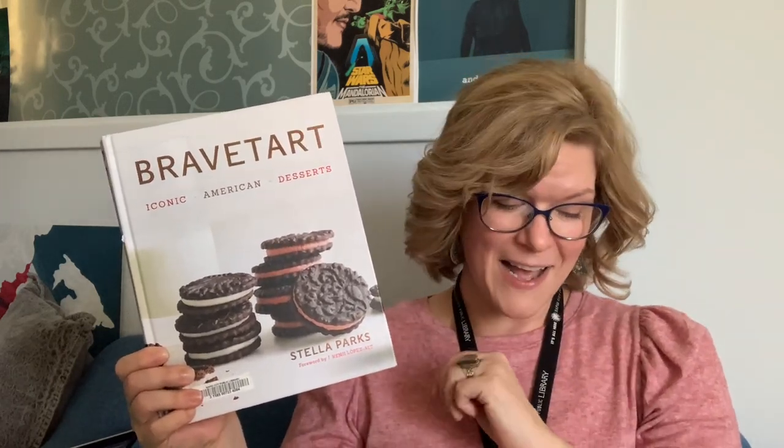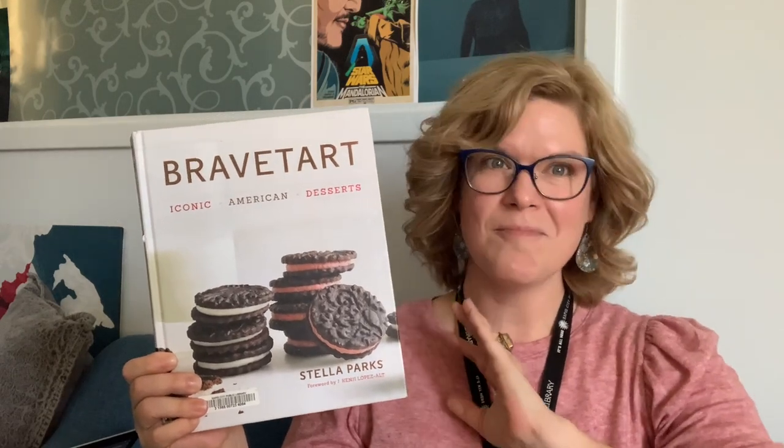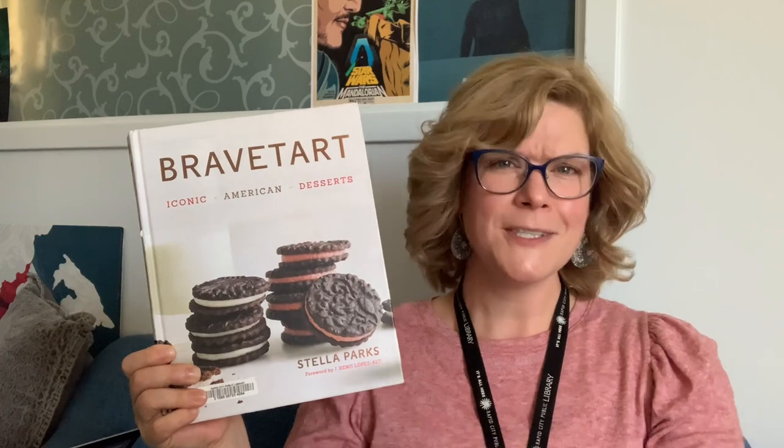There's also a recipe for thin mints and even a recipe for how to make Twinkies. So if you're looking for multiple different types of recipes for all kinds of occasions, or you're just in the mood to bake, this is one you might want to take a look at.